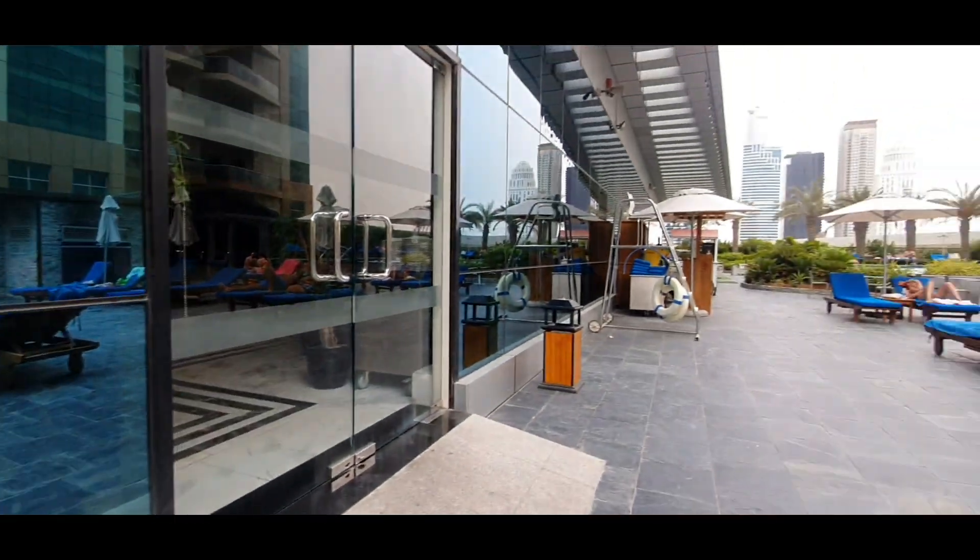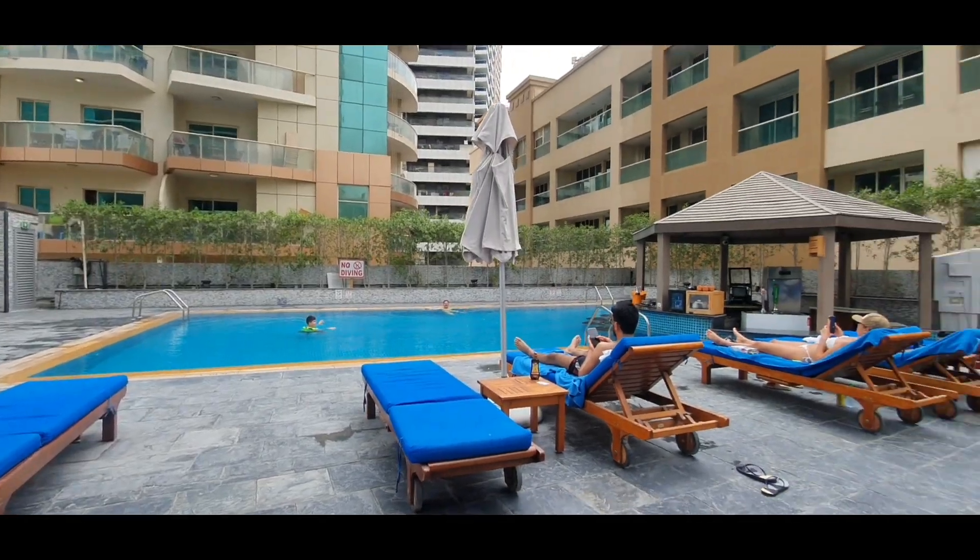However, if there will be too many guests, then there won't be enough sunbeds for all.